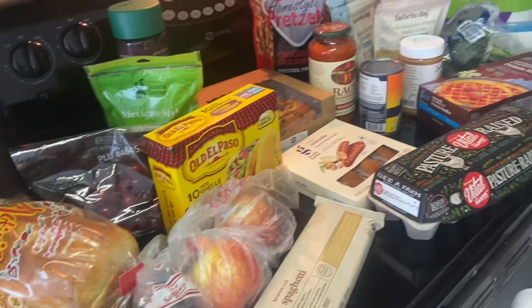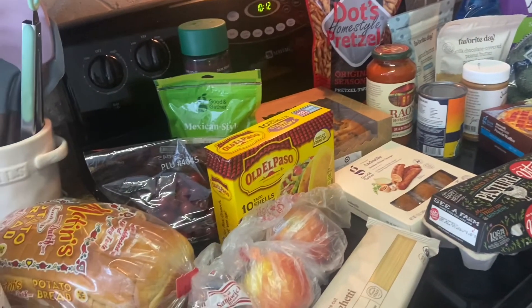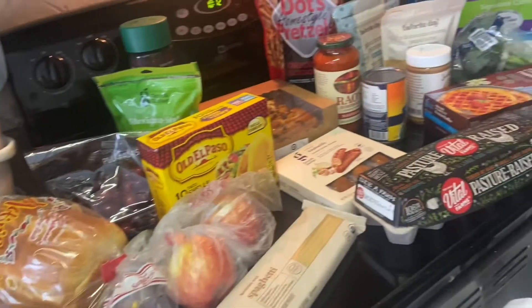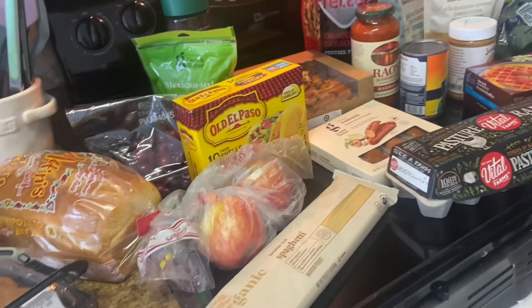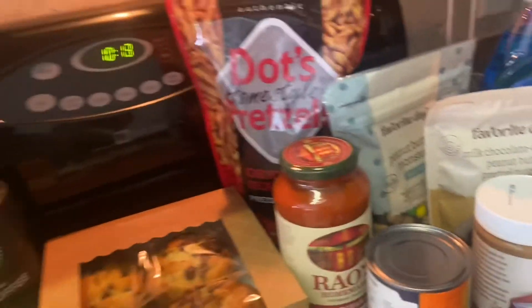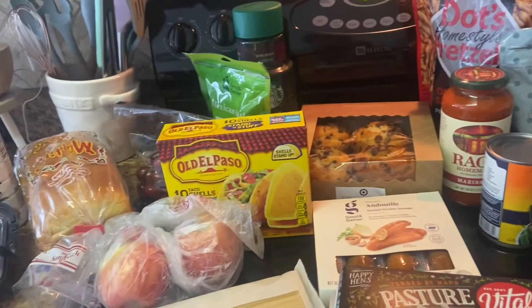That is my grocery haul! I really hope you guys enjoyed it — just a quick video. Let me know down below your favorite snacks or anything you like to get at the grocery store that you think I'm missing. I definitely try to lean healthier, but clearly I like my junk food too. Thank you so much for watching and I will talk to you guys very soon!